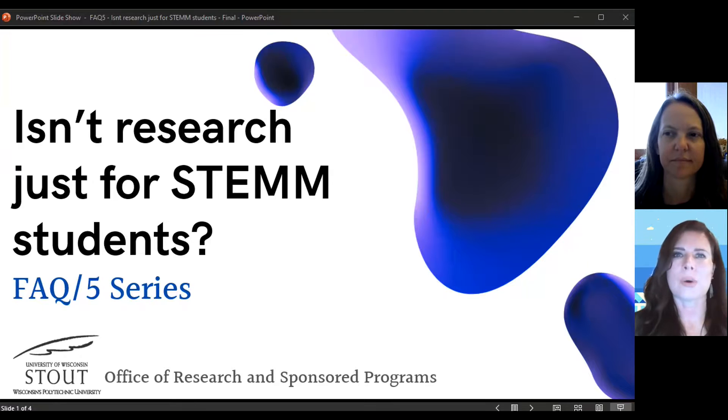This video is part of ORSP's FAC 5 series, where we answer students' questions about doing research as part of their education at UW-Stout. Joining me is Tina Lee, professor in the Social Science Department in the College of Arts, Communication, Humanities, and Social Sciences, otherwise known as CASH.